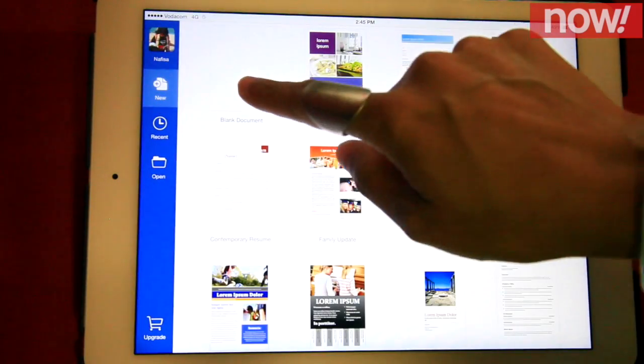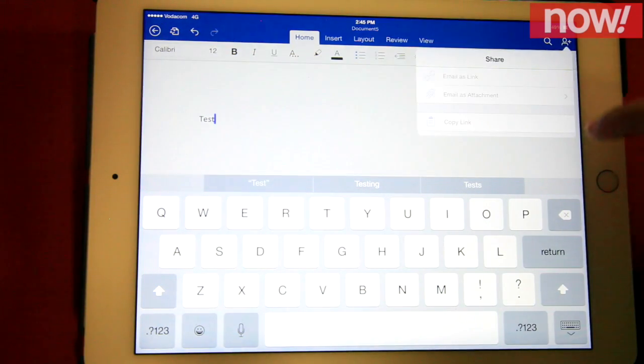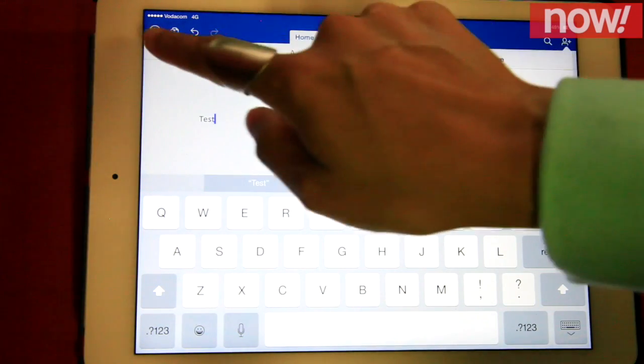If you already use Microsoft programs and applications in your work environment, you can easily use this and log into your Office 365 account and pick up where you left off.